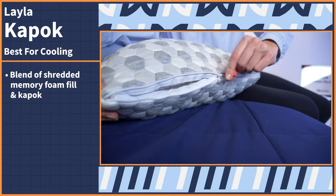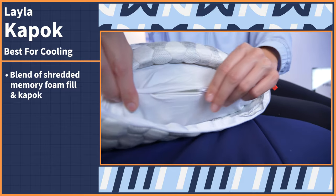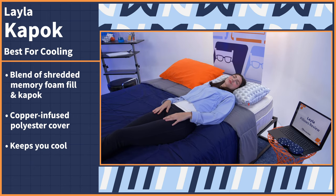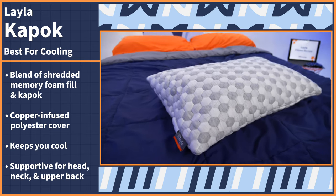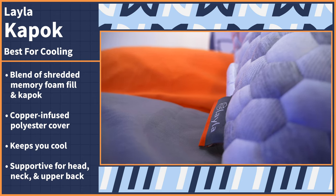The only thing worse than waking up with a stiff neck is feeling like you're sleeping against a hot plate, and if your current pillow has you experiencing both of these things, ditch it for the cool and comfortable Layla Kapok pillow. With the Kapok pillow, you get a blend of shredded memory foam fill and a natural tree fiber called Kapok, all encased in a copper-infused polyester cover. This mix of materials keeps your sleeping environment cool and is also supportive for your head, neck, and upper back areas. The pressure relief this pillow provides from the shredded memory foam core will really help to subside any neck pain.